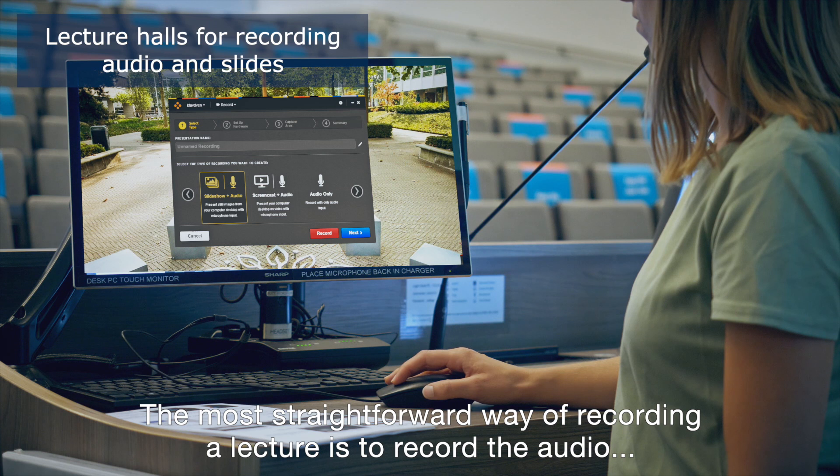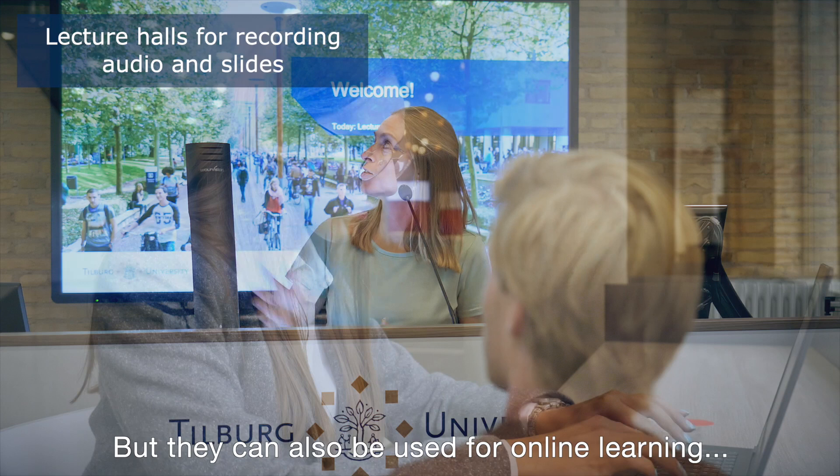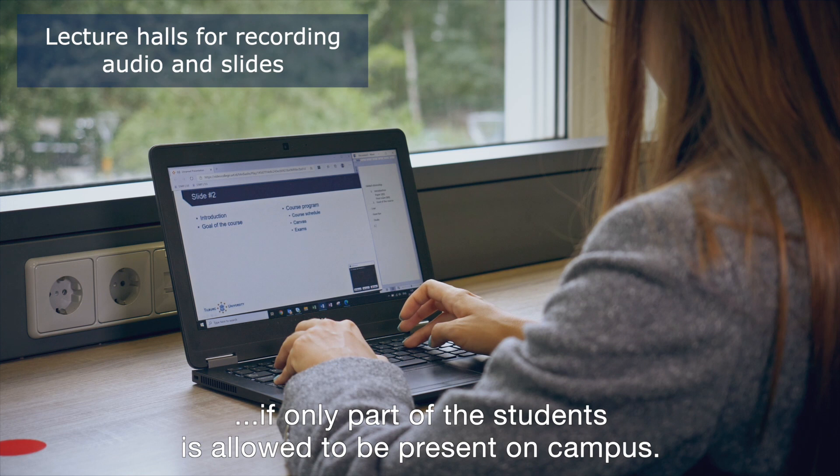The most straightforward way of recording a lecture is to record the audio and show the slides that are used. Students who are present can use these recordings later to refresh their memory, but they can also be used for online learning if only part of the students is allowed to be present on campus. Tilburg University offers this possibility in a number of lecture halls.